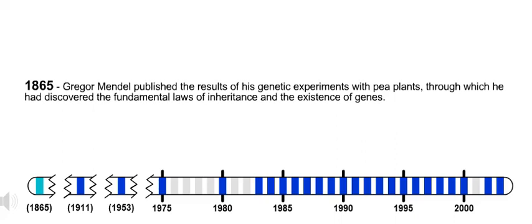1865. Gregor Mendel published the results of his genetic experiments with pea plants, through which he had discovered the fundamental laws of inheritance and the existence of genes.